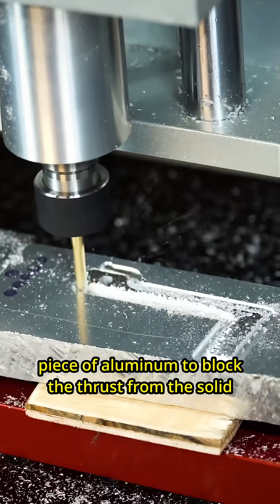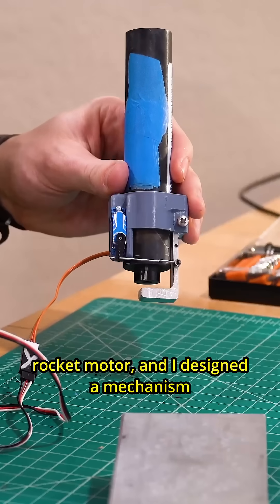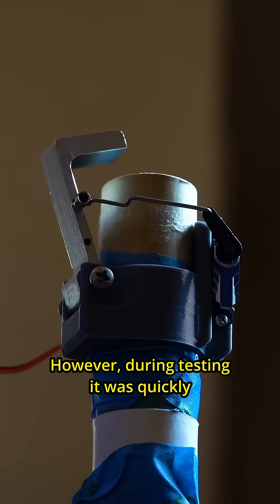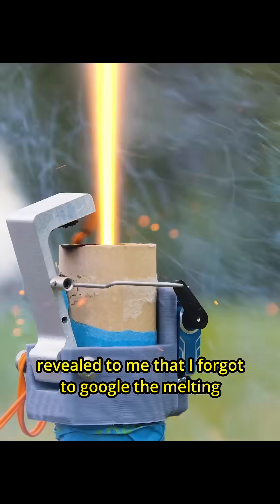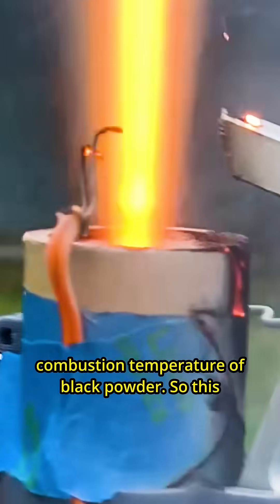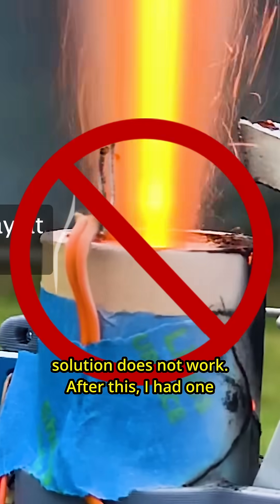I milled out this piece of aluminum to block the thrust from the solid rocket motor and I designed a mechanism that would push the aluminum in front of the nozzle. However, during testing it was quickly revealed to me that I forgot to google the melting temperature of aluminum versus the combustion temperature of black powder. So this solution does not work.